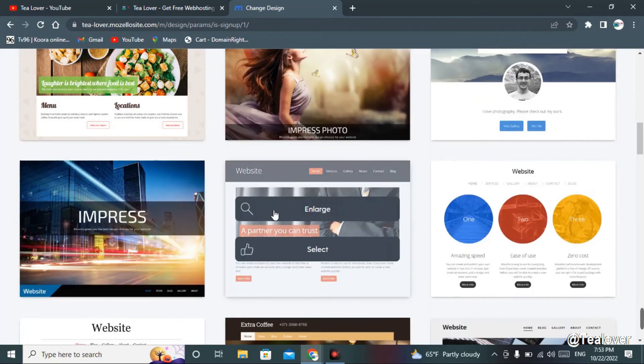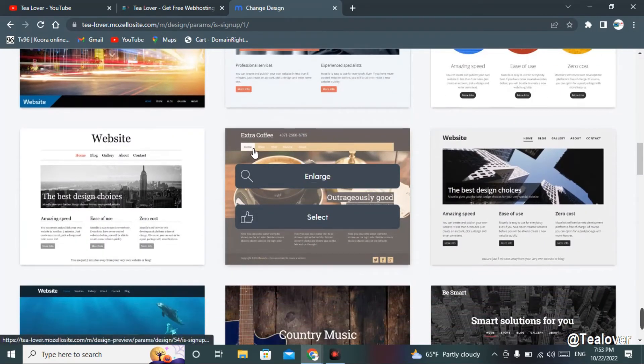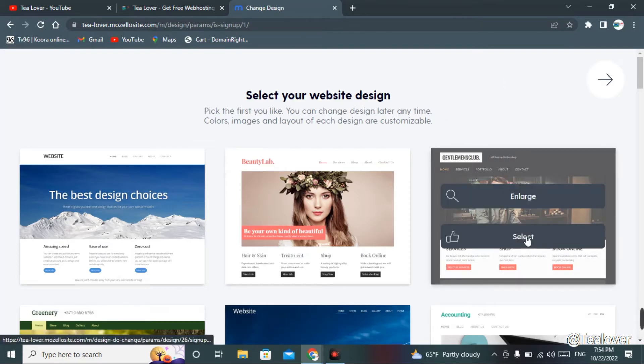A new page will load where you're asked to choose a theme. There are a lot of website themes you can choose and edit. I'm choosing this third one — it looks great. Select your theme and a new editing page will load.